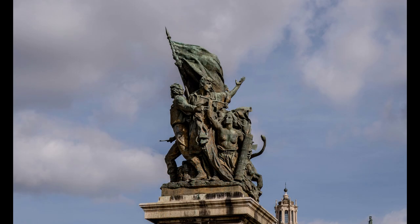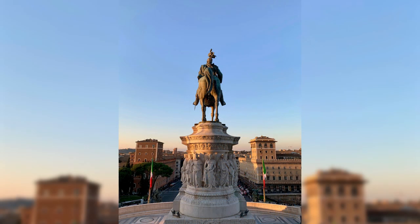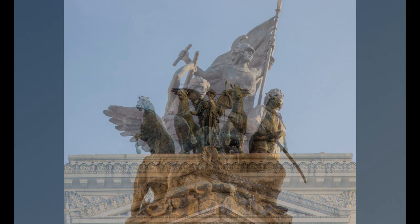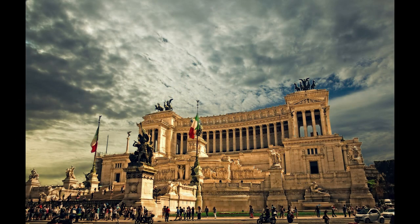The Altar of the Fatherland is not only a significant symbol of Italian history and national pride, but also a popular tourist destination drawing visitors from around the world to explore its vast stairways, museum exhibitions, and the stunning vistas of Rome that stretch out from its vantage points.